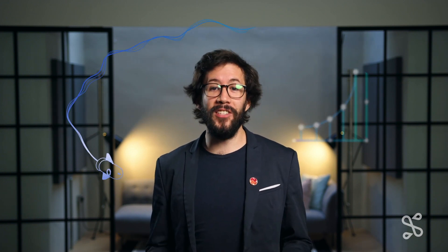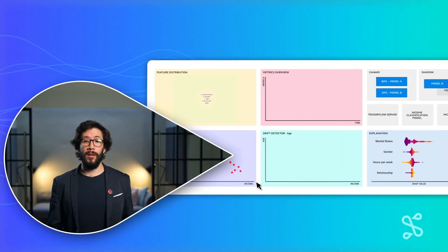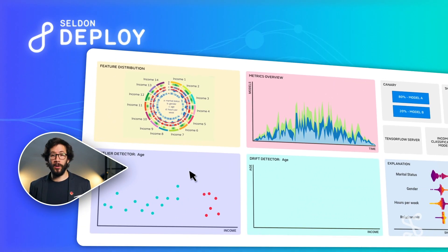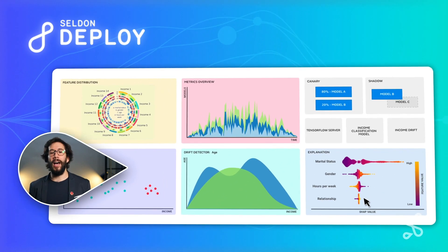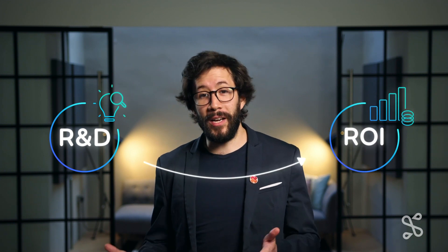Our ecosystem is powered by an open source engine called Seldon Core, which provides model orchestration, as well as an enterprise solution called Seldon Deploy, which enables management of models through versioning, lineage, reproducibility, security, and more. Using Deploy, organizations can turn research and development into enterprise value by serving models into production more efficiently.